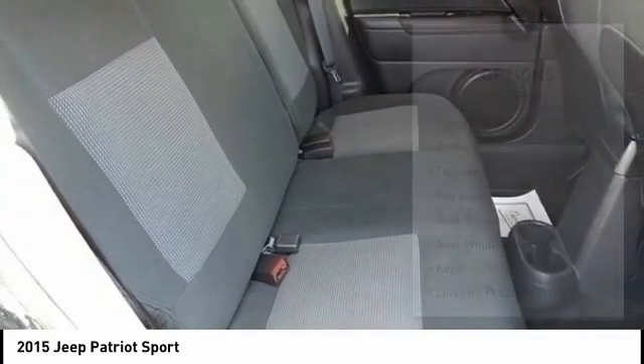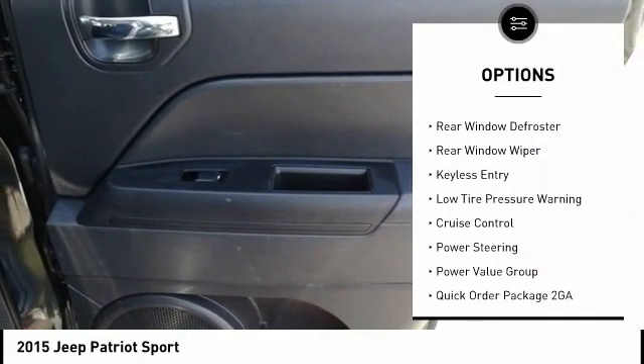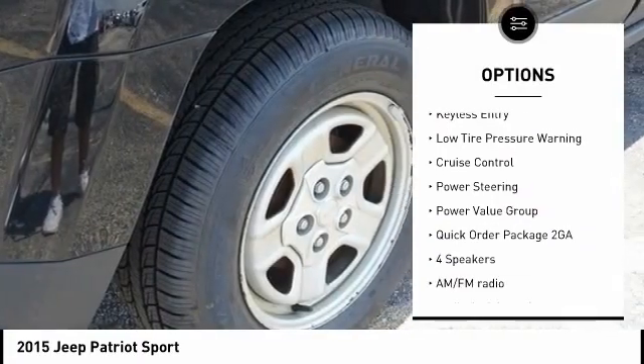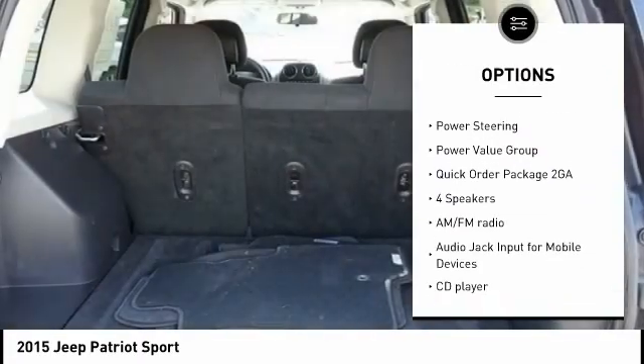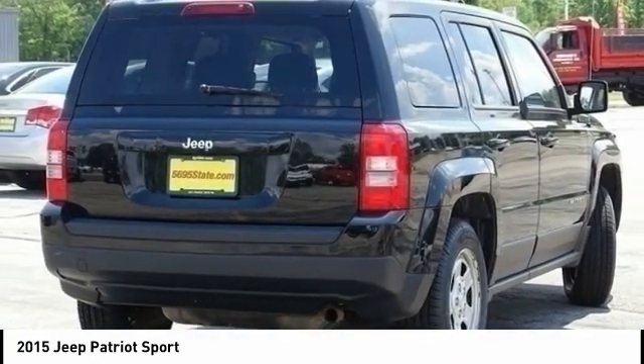Here are some of this vehicle's great options: electronic stability control, brake assist, traction control, fog lights, rear window defroster, rear window wiper, keyless entry, low tire pressure warning, cruise control, and power steering.